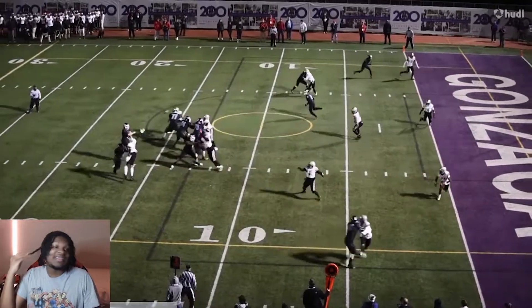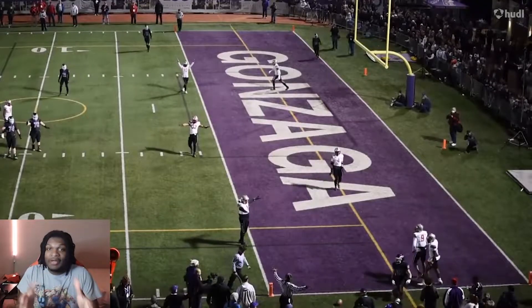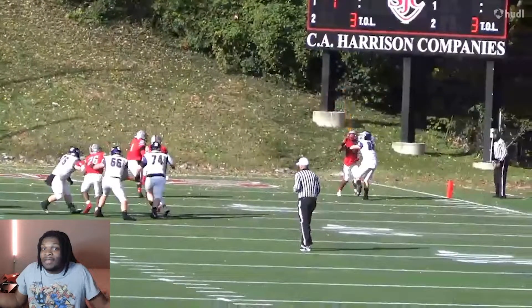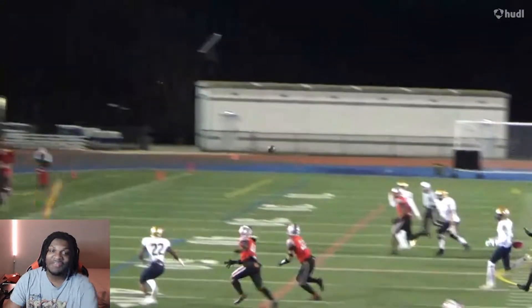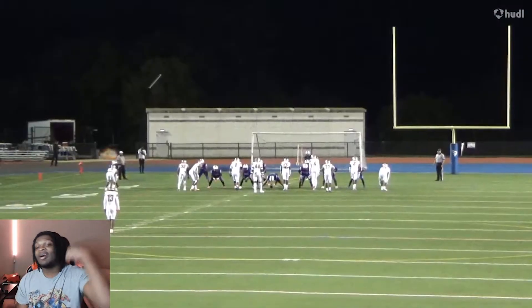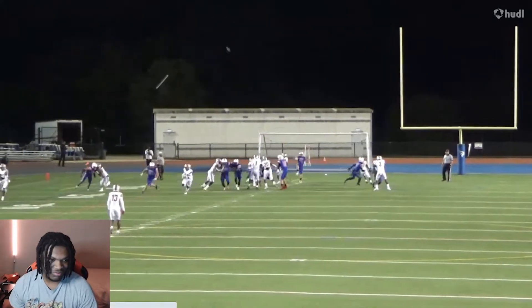Some of these DBs in this class, they don't be getting a lot of turnovers, but I guess it's because they probably don't get tested a lot. And one person I'm talking about is Tony Mitchell, who I can really say is the best DB even in this class, bro. Tony Mitchell is different. If you don't know who that is, go search him up. Matter of fact, go watch my video of him. But this ain't about Tony Mitchell — this is about Zabari.